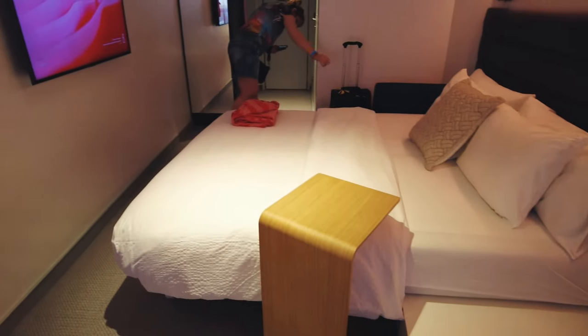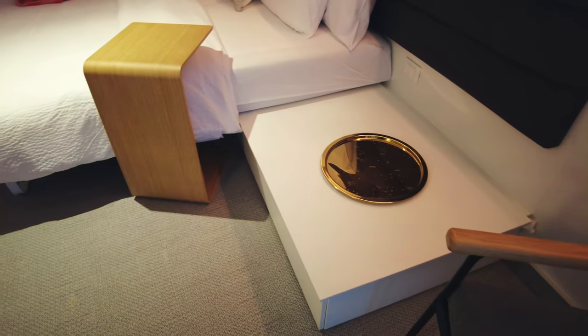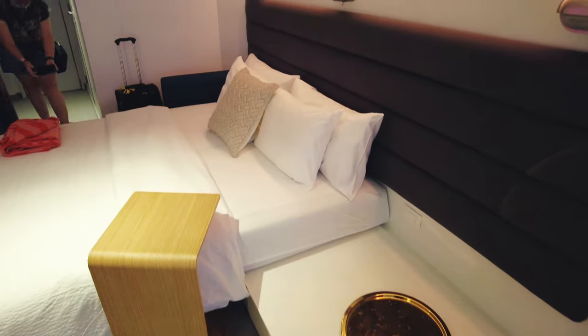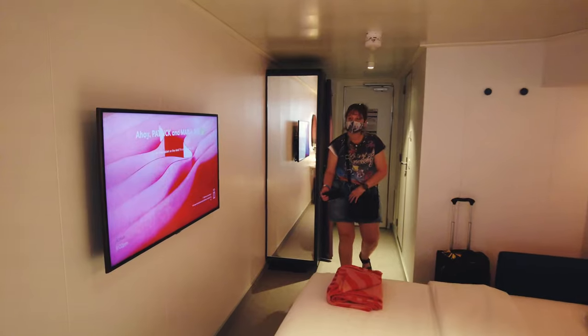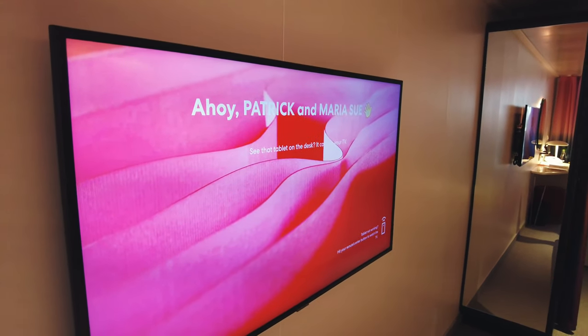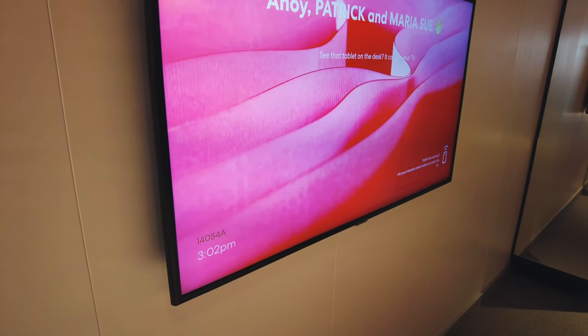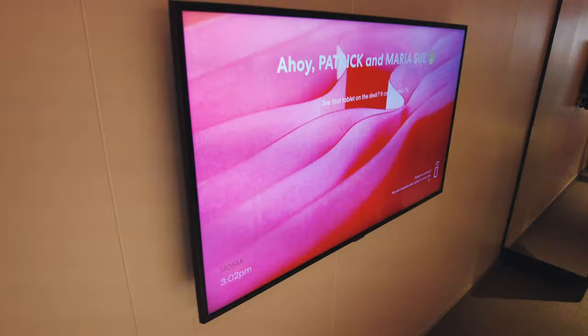Are our suitcases going to fit under the bed? Yeah, it looks like it will. I think they will, from what I remember of the preview. Look at that. Why do they have my middle name there? See that tablet on the desk — it controls your TV. They even give you beach towels.